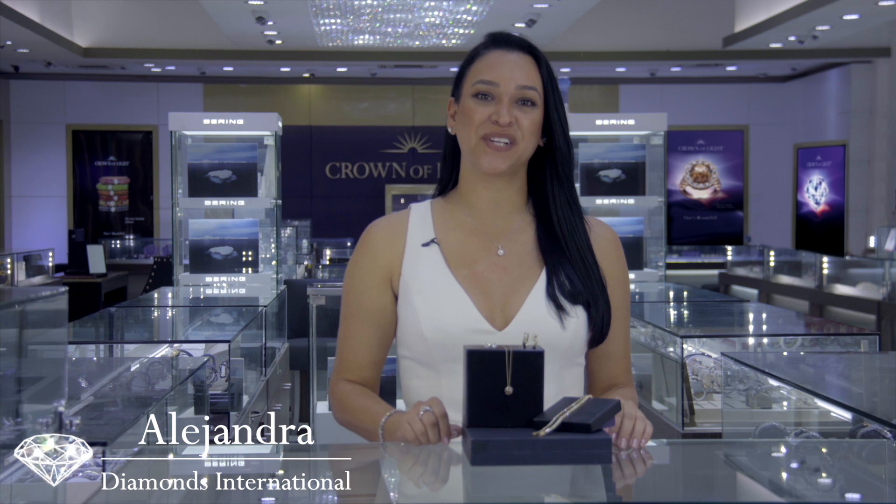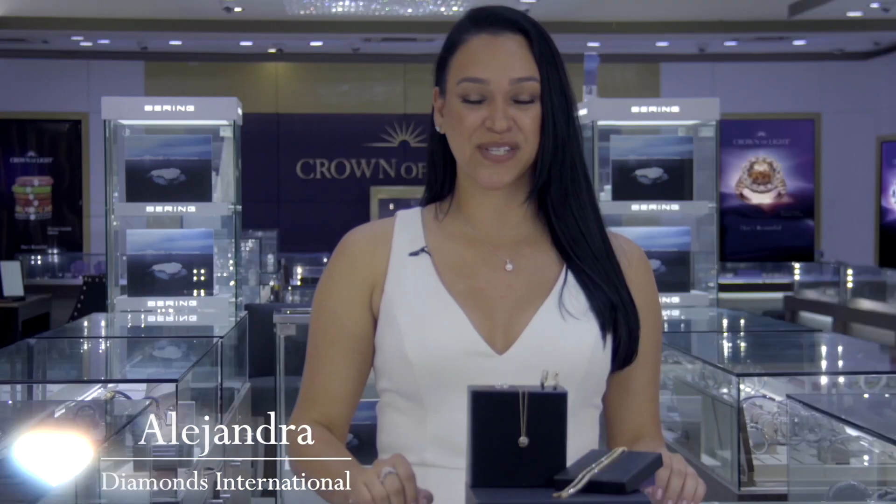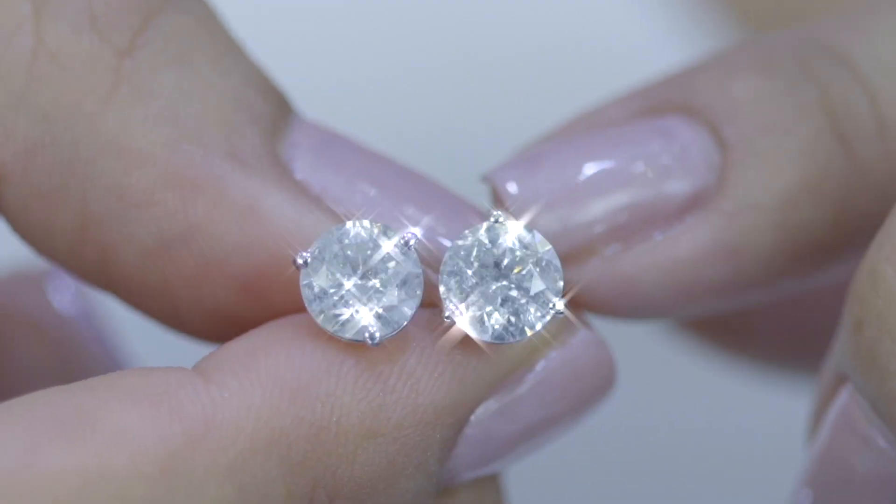Hello there, my name is Alejandra and we're here today at Diamonds International. We're going to talk today about diamond essentials. We're going to start off with our diamond studs. It is the one piece of jewelry you can wear every day and everywhere.